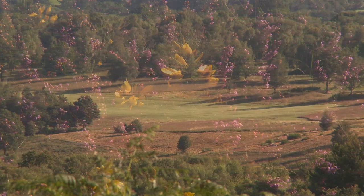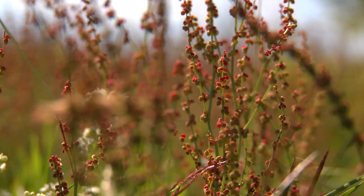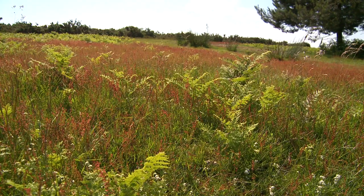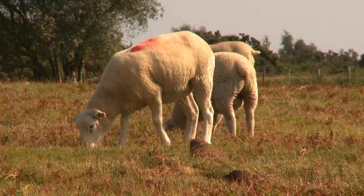Gorse and bracken both prefer a somewhat drier habitat, where they are joined by plants such as bell heather, heath milkwort, and sheep sorrel. Other species thrive only because grazing animals help to suppress their more vigorous but palatable neighbours. Marsh orchids and marsh gentians cannot compete with the ubiquitous purple moor grass, but survive very well when sheep and cattle graze the grass down to a less competitive level.